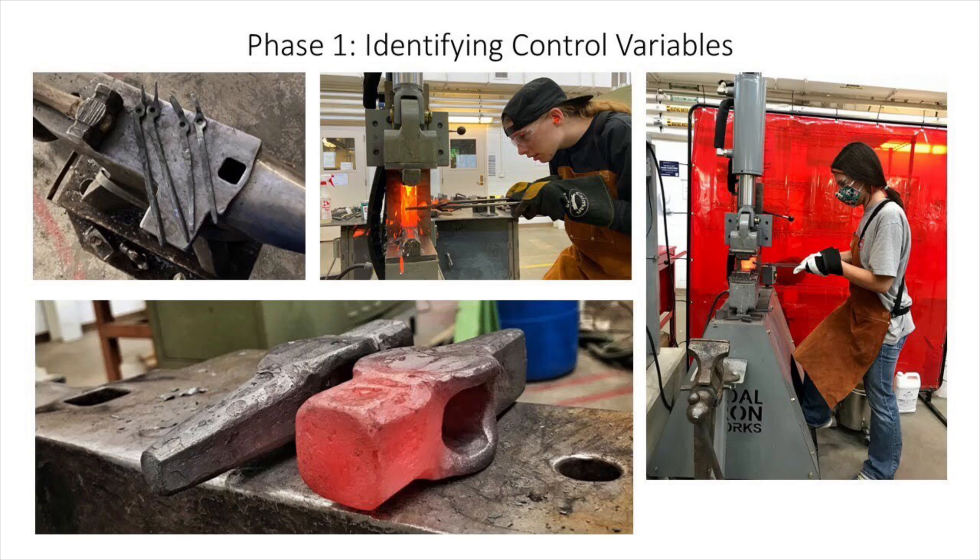Initially in our research, a considerable amount of time was spent learning traditional blacksmithing techniques, including bending, twisting, tapering, punching, tool use, and operation of a hydraulic press. By applying these techniques to make different hammerheads, tongs, and other tools, a list of control variables was identified to fully automate the process.